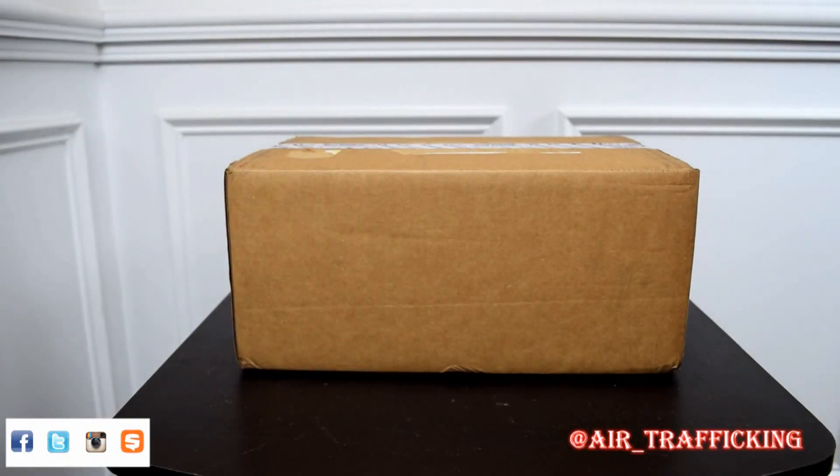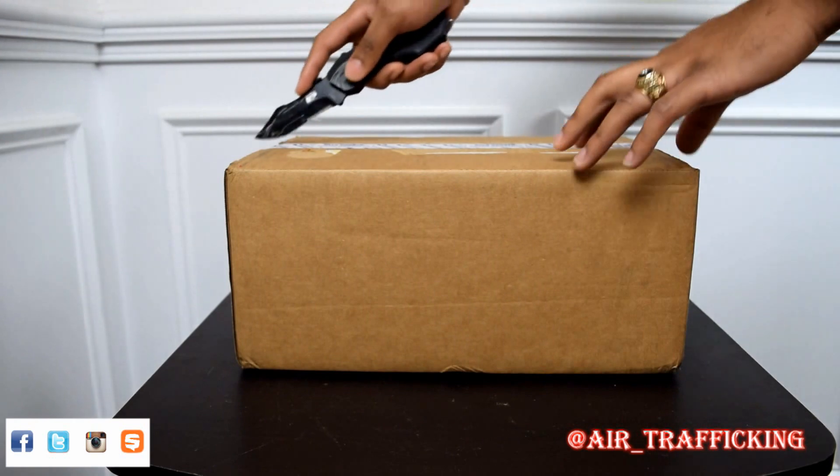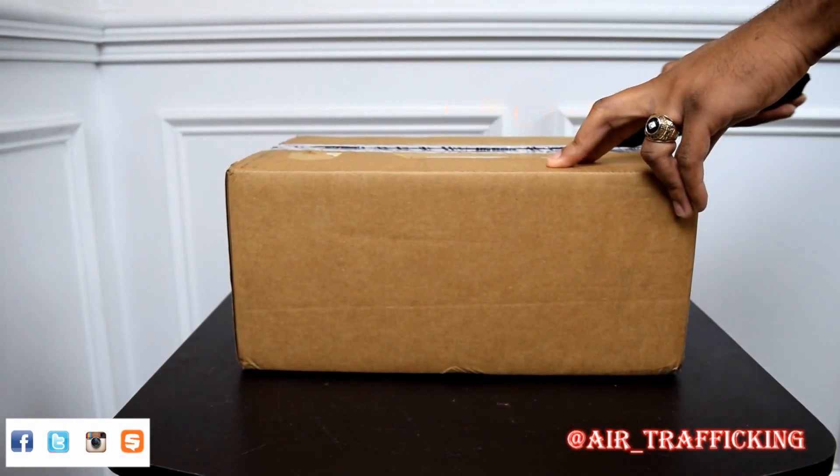What's good y'all, thanks for tuning back into Air Traffic. I got a Throwback Thursday unboxing for you guys, so make sure you go ahead and hit that like button and subscribe if you're not already. This one could also be categorized as a skills and deals pickup, and as ironic as it sounds, I picked it up from Flight Club. Without any further ado, let's go ahead and crack the box open.